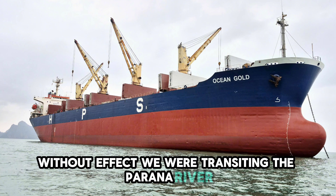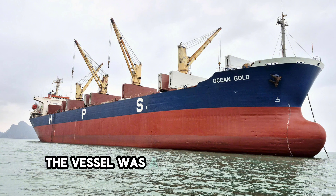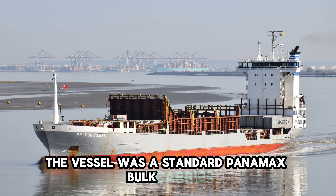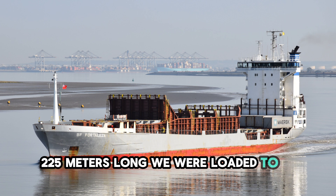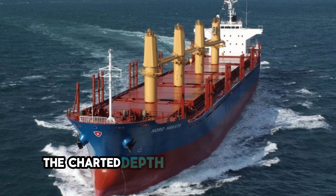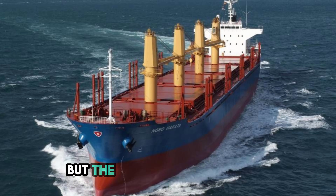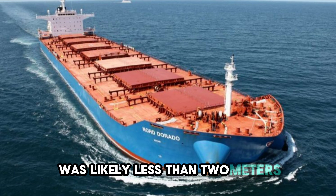We were transiting the Piranha River, outbound with a full cargo of soybeans. The vessel was a standard Panamax bulk carrier, 225 meters long. We were loaded to a draft of 10 meters even. In this part of the river, the charted depth was only about 12 meters, but the silt moves constantly, so the underkeel clearance was likely less than 2 meters.